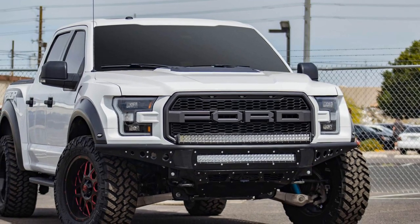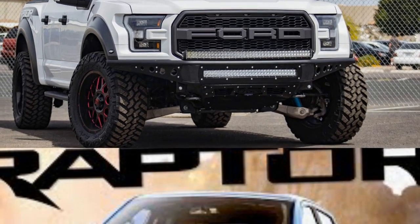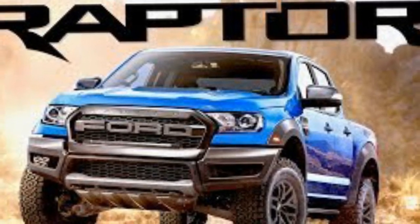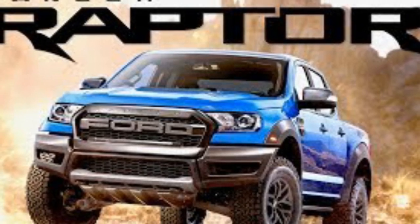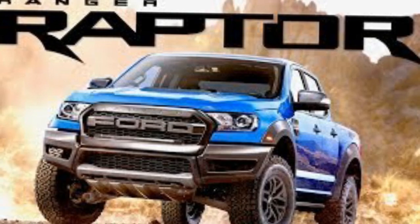Additionally, the new Ford Ranger Raptor adopts the Baja driving mode from the F-150 Raptor. This optimizes throttle response, shifting, and boost control, and engages the mechanically locked 4WD high, ensuring that the vehicle can cope with pretty much everything Mother Nature has to throw at it.